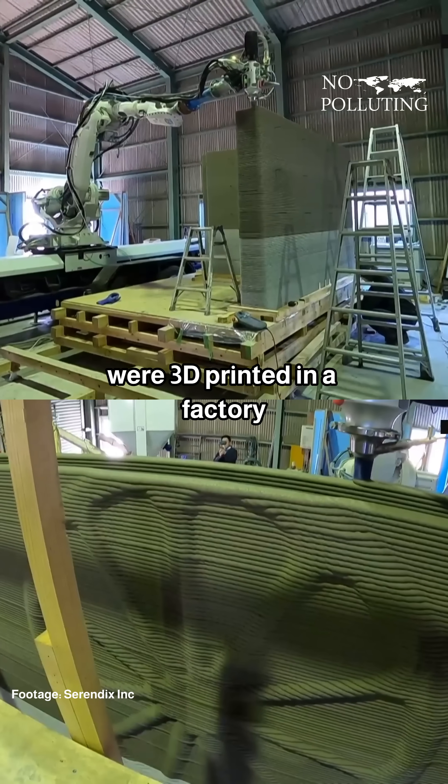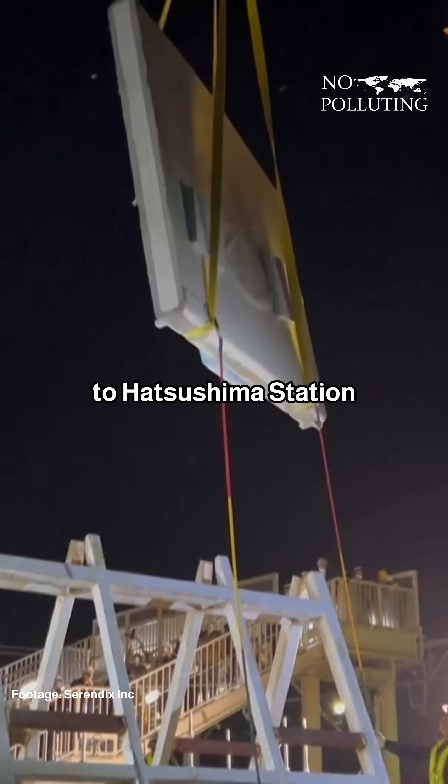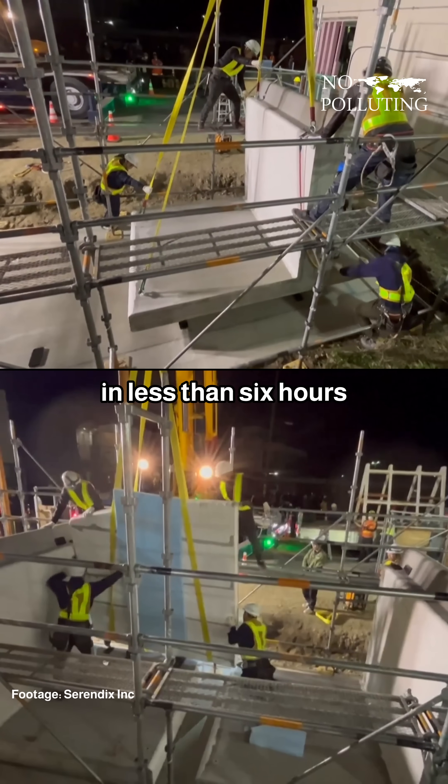The building's components were 3D-printed in the factory by the Japanese construction firm Serendix, and transported to Hatsushima Station to be assembled on-site in less than six hours.